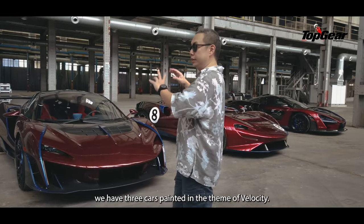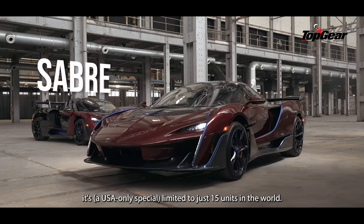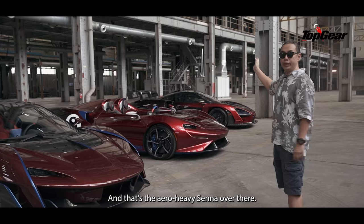On this side, we have three cars painted in the theme of Velocity. This is the Sabre — it's limited to like 15 units or something in the world. That's the Elver, and that's the Arrow Heavy Center over there.